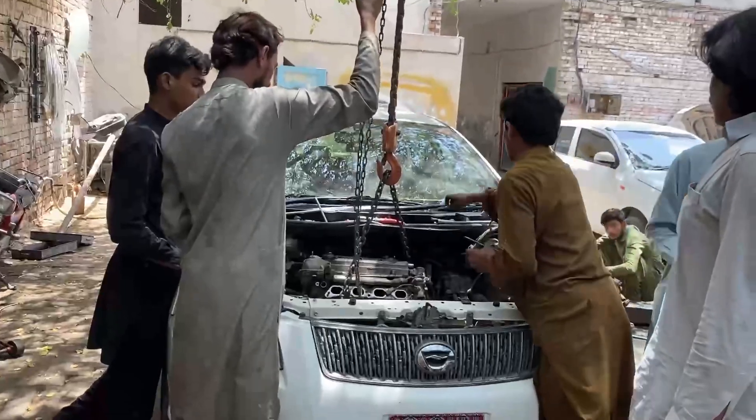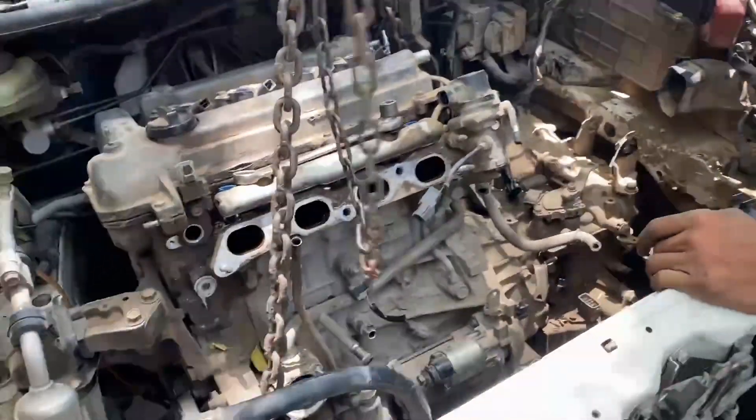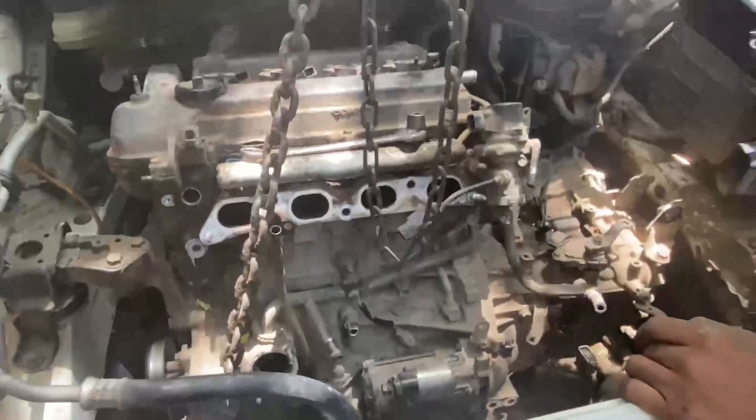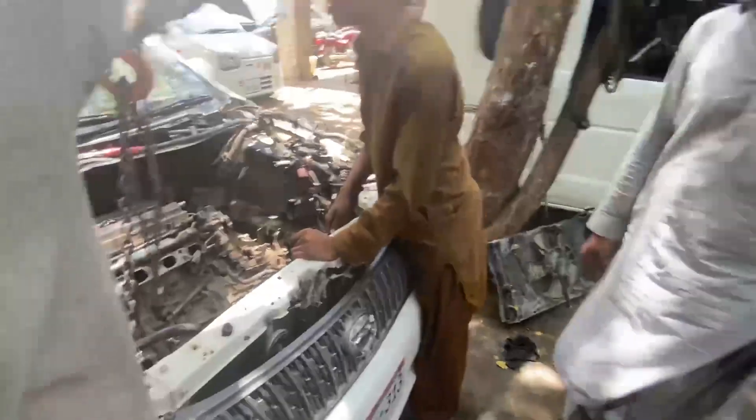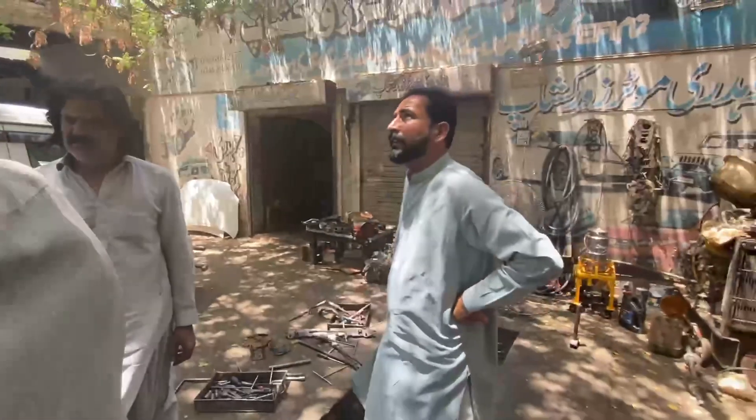Oh, then we got our kitchen. There's a kitchen. We have to get our kitchen. We're going to get our kitchen, actually.